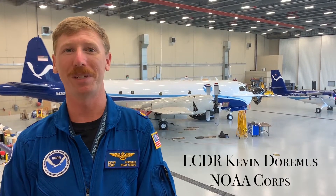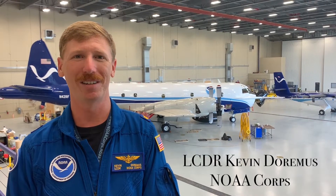I'm Lieutenant Commander Kevin Duramus, the WP-3D Orion Pilot and Safety Officer here at the NOAA Aircraft Operations Center in Lakeland, Florida. Looking forward to giving you a tour of our facility today.